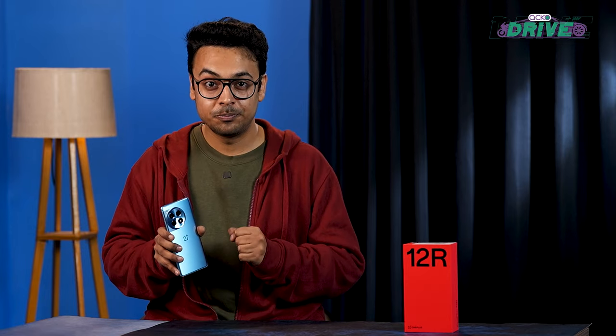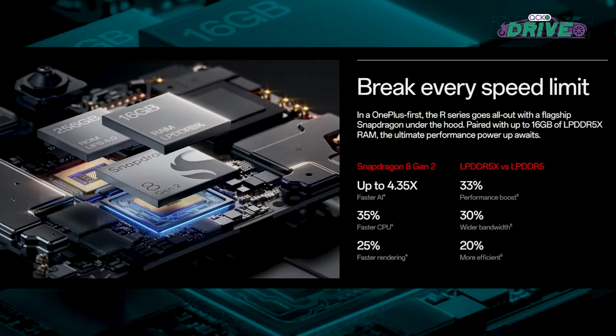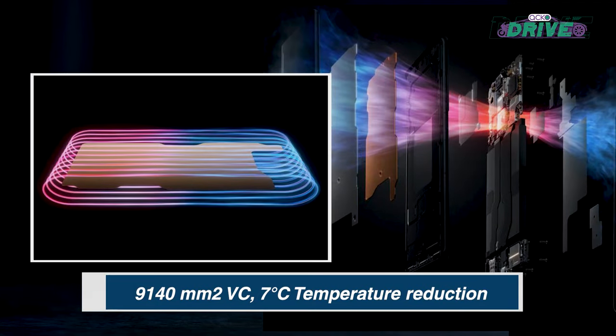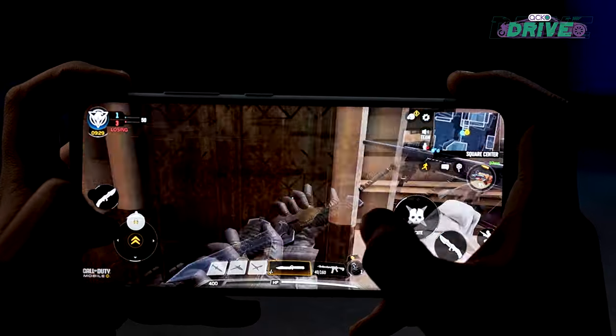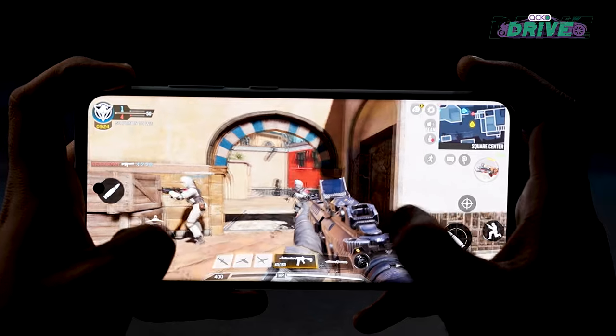The OnePlus 12 R has the same flagship chipset as the OnePlus 11, which is the Snapdragon 8 Gen 2. While not the latest, it is a tried and tested chip that does the job quite well. OnePlus has also equipped a dual vapor chamber, which helps dissipate heat while using demanding apps or playing games for hours at a stretch. The company claims this vapor chamber reduces temperature by up to 7 degrees Celsius, offering sustained performance.